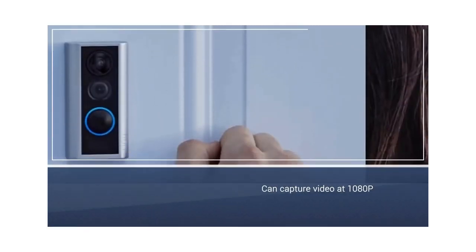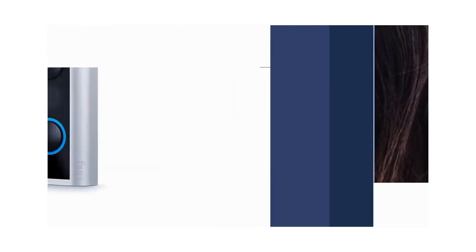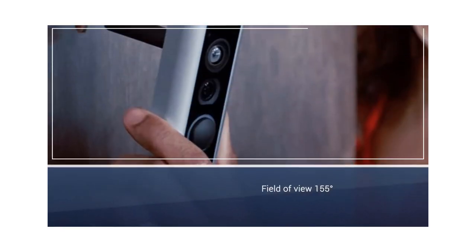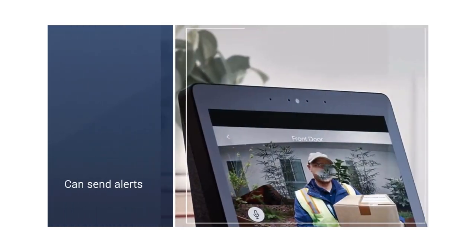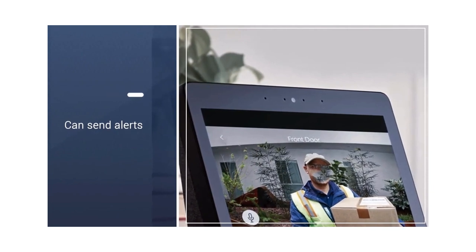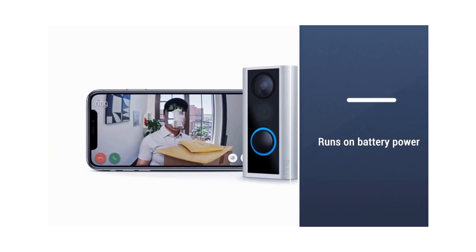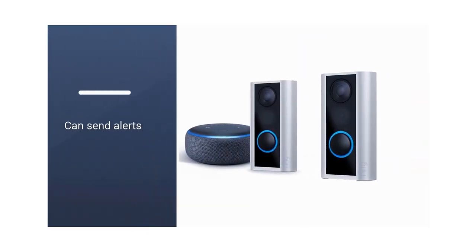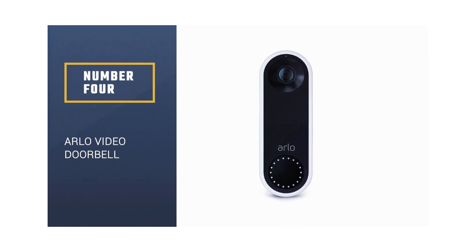Number 3: Ring Peephole Cam with Echo Dot. If you live in an apartment building, there's a good chance your doorbell is in a vestibule or connected to a single keypad shared by all tenants. It can capture video at 1080p, has a night mode to monitor your hallway in the evenings, and a 155-degree field of view. You should get a good picture of your entire hallway. The Peephole Cam will send you alerts each time it senses motion and has a two-way microphone. This doorbell runs on battery power.